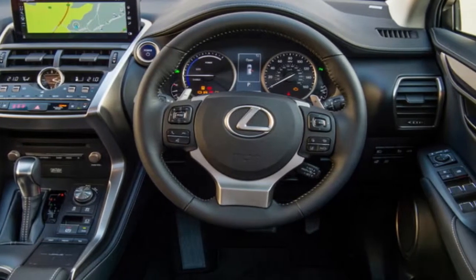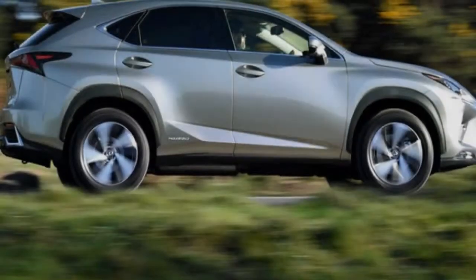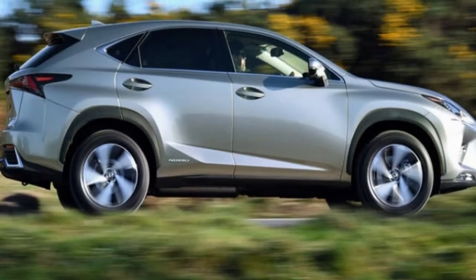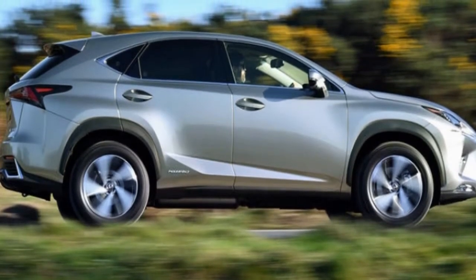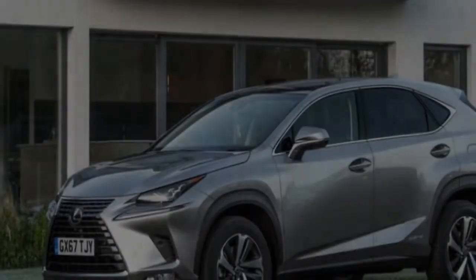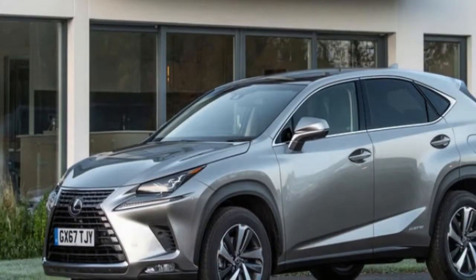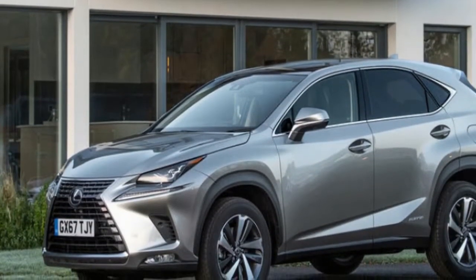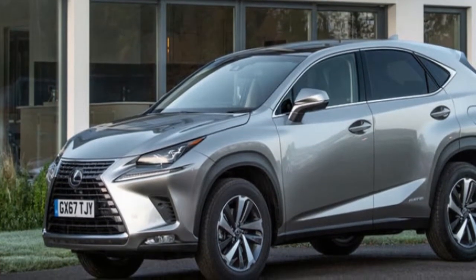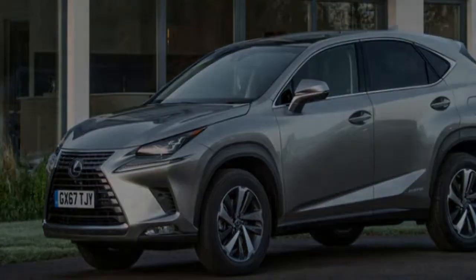Lexus has axed the 194BHP 2.0L turbocharged NX200T for 2018, leaving the hybrid 300h tested here as the only option. The grade structure has been simplified to SE, Luxury, F-Sport, F-Sport Premier Pack — which adds a head-up display plus a 14-speaker Mark Levinson sound system — and at the top of the pile, Premier.